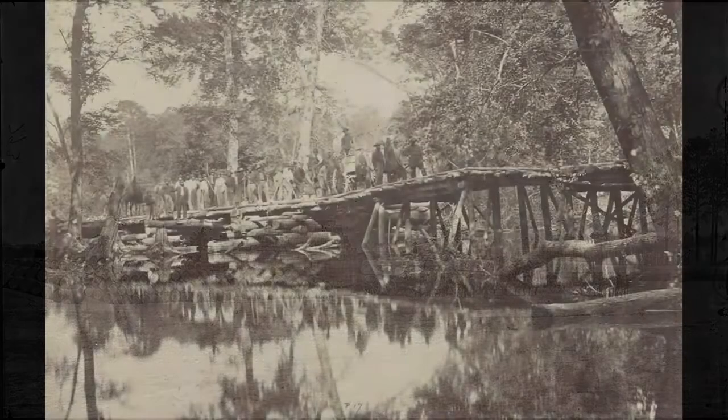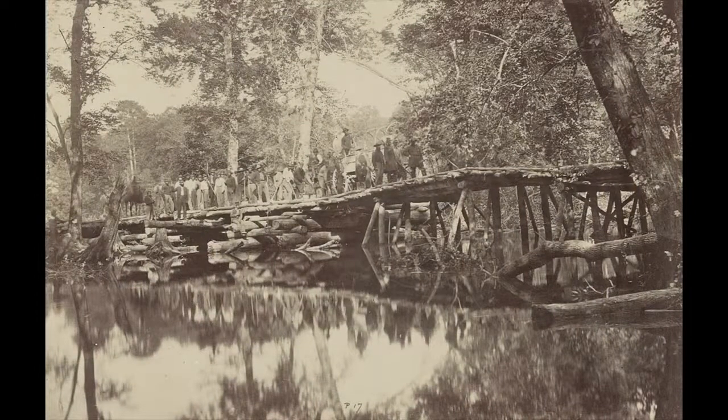Good maps also told of obstructions that might make it harder to move an army or its supply wagons through an area, such as a waterway, swamp, or steep ground.